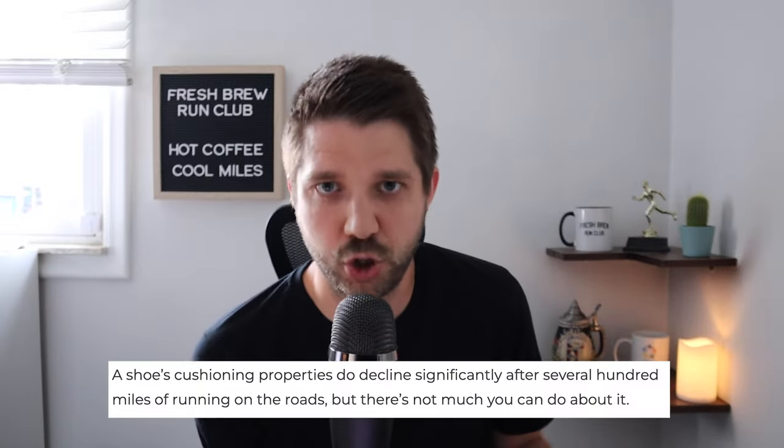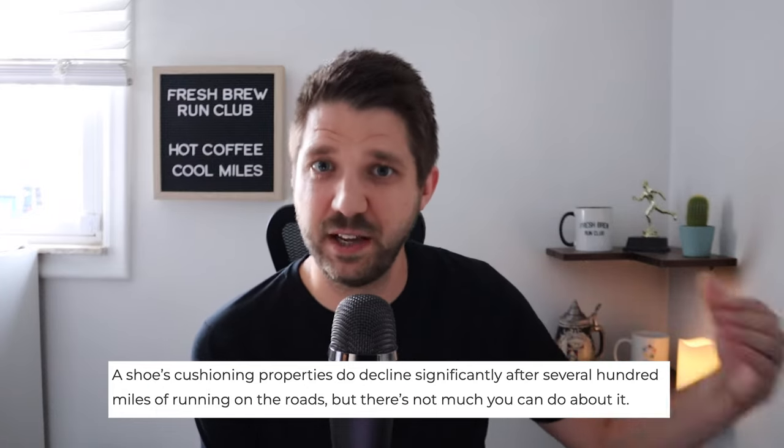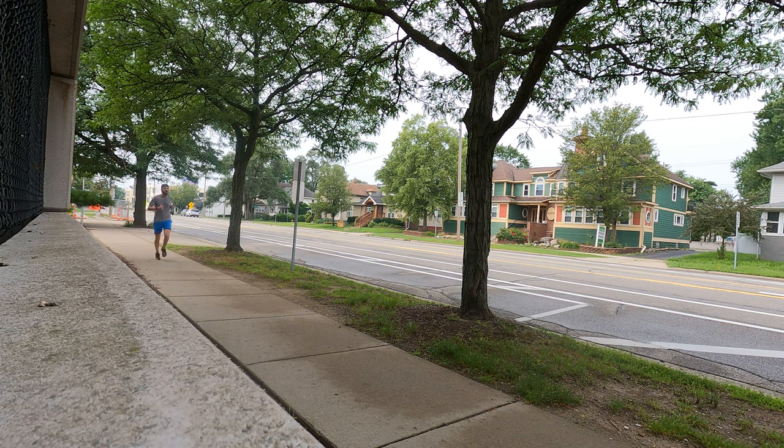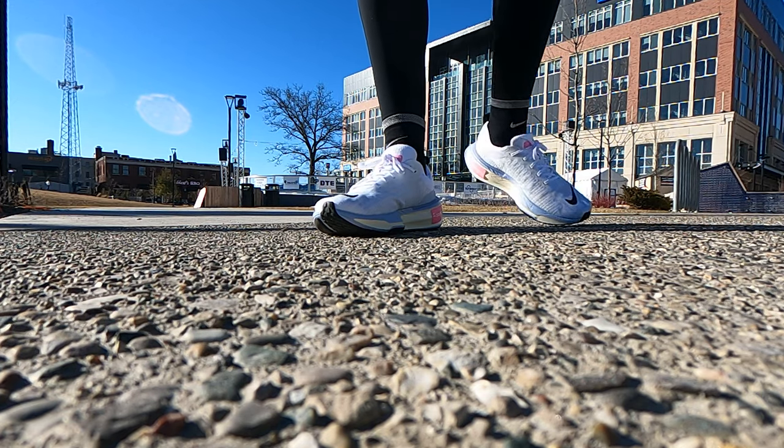There is a pretty good chance that your running shoe has EVA foam in it. The study goes on to say that a shoe's cushioning properties do decline significantly over the course of the lifespan of the shoe — but that makes sense. If you run 300 miles in a shoe, it's not going to perform the same way as it did for the first 50 miles. Obviously a shoe is going to break down, but you don't need to rest your shoes for 24 to 48 hours. If they're old shoes, they're just not going to do well.